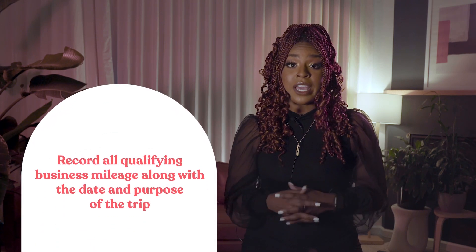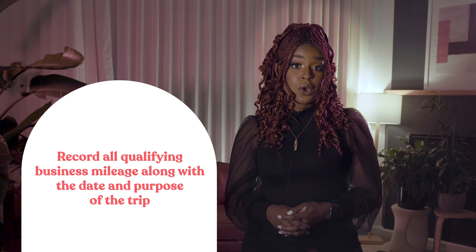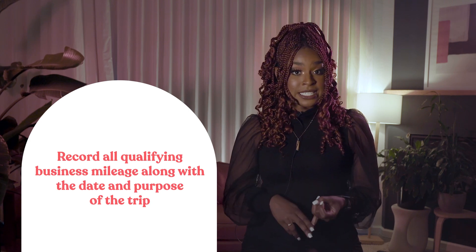Now let's talk about some bonus tasks you can do to make sure you're capturing all of your business deductions. First, make sure all qualifying business mileage is logged along with key details, like the date and the purpose of the trip. If you haven't been keeping track of your mileage throughout the year, Google Maps is a great tool for getting caught up — just enter your starting and ending location, and it will tell you how many miles you drove.